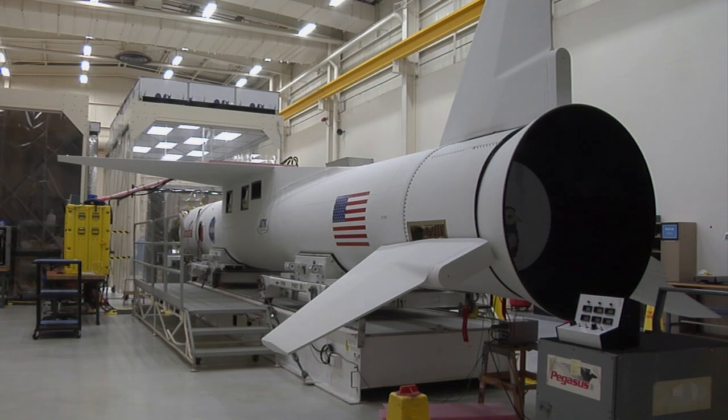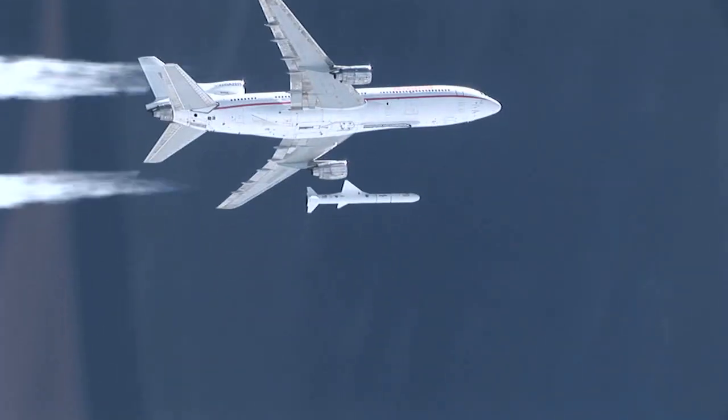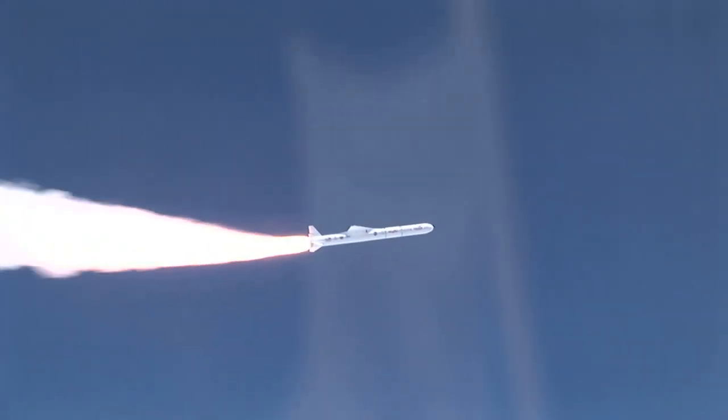IRIS will fly into space aboard a Pegasus rocket, which will be dropped from a converted L-1011 airliner before igniting its engine to reach orbit.